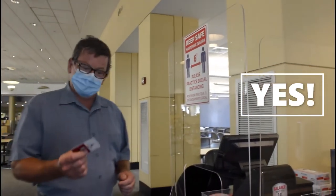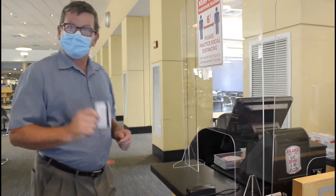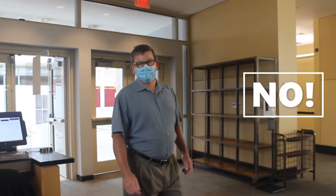Here at ECC, you can swipe in yourself and enter the dining box. We are currently not using the green takeout containers, but you're more than welcome to take the paper product with you.